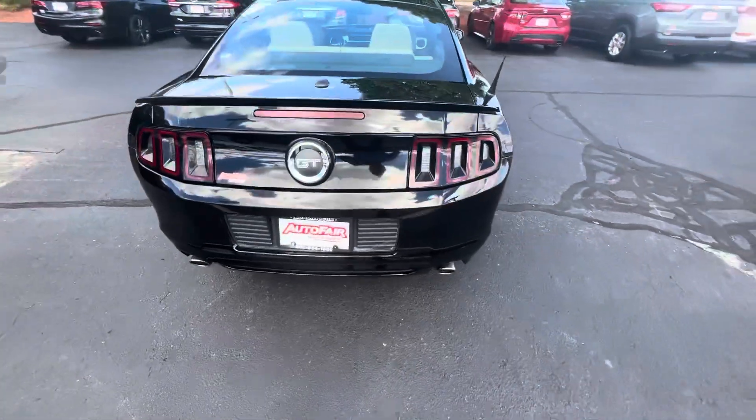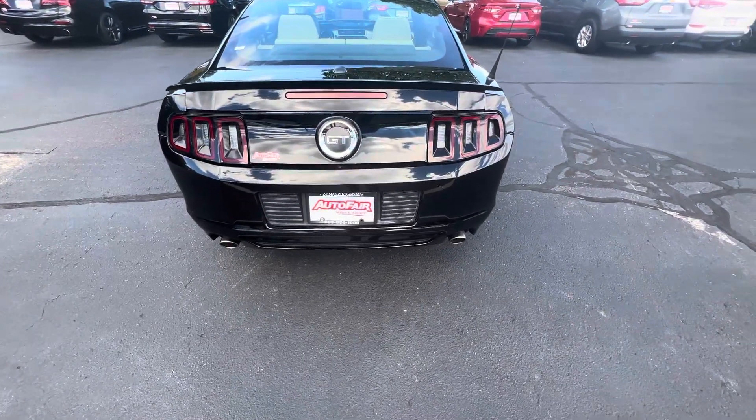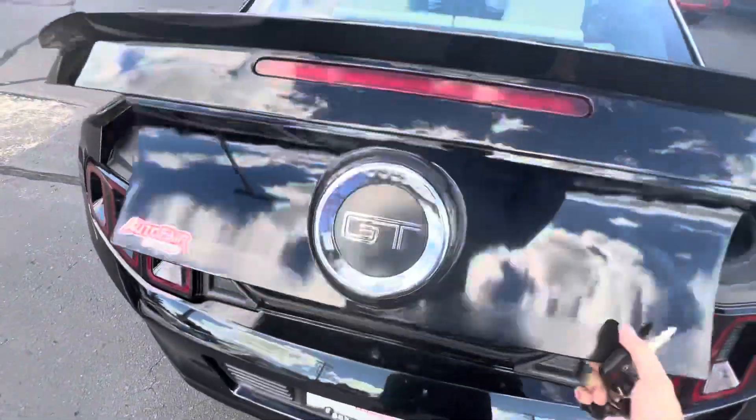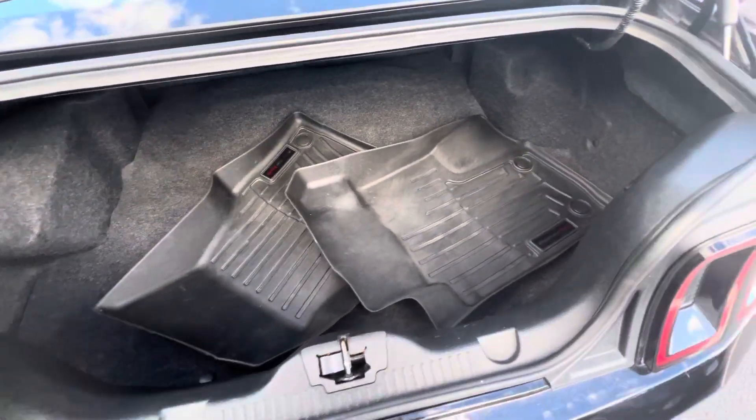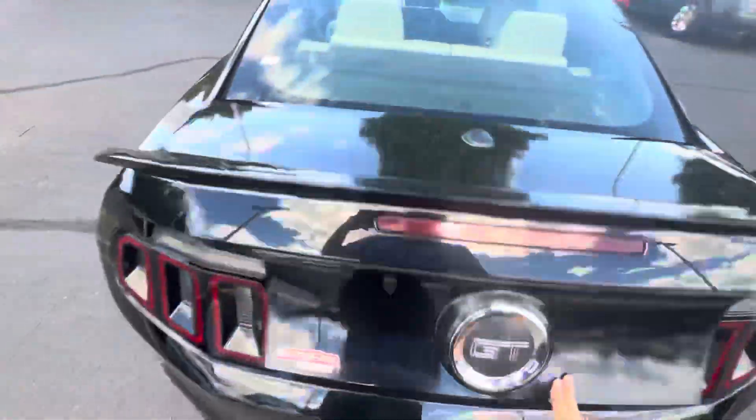Coming around to the back, you've got these nice smoky-looking tail lights. Good amount of space in this trunk, especially for a coupe. You've got your WeatherTech floor mats that come included with the car as well.